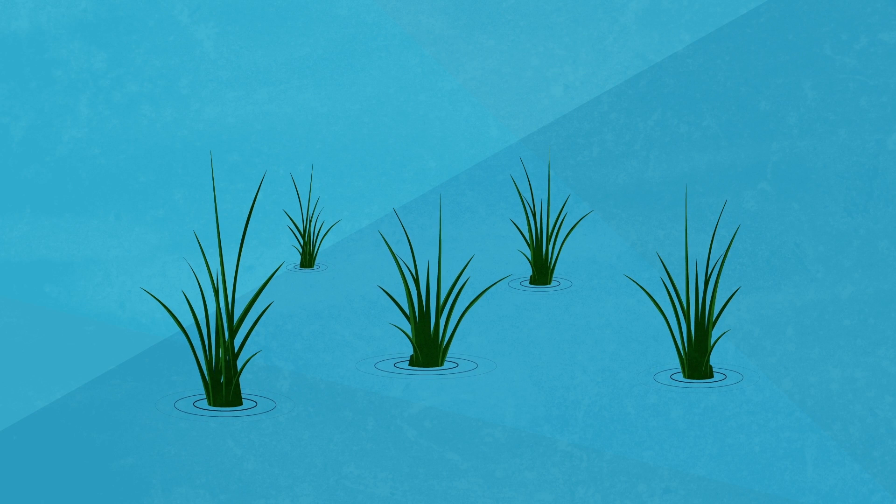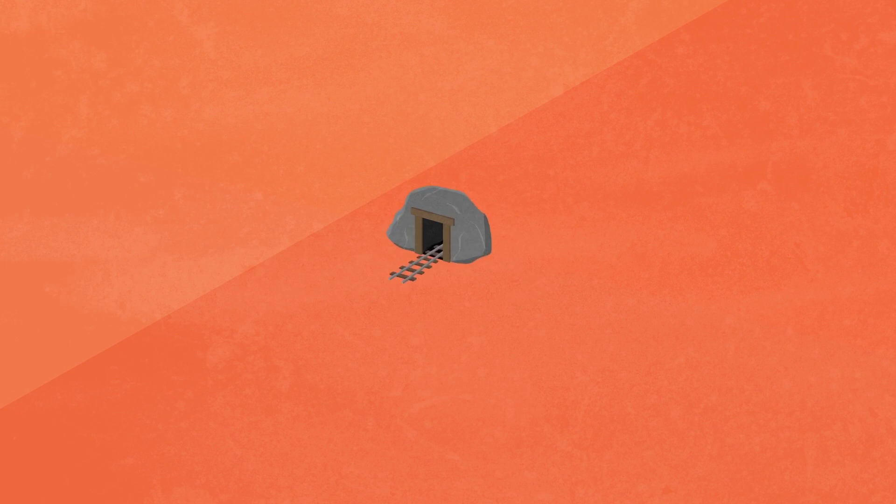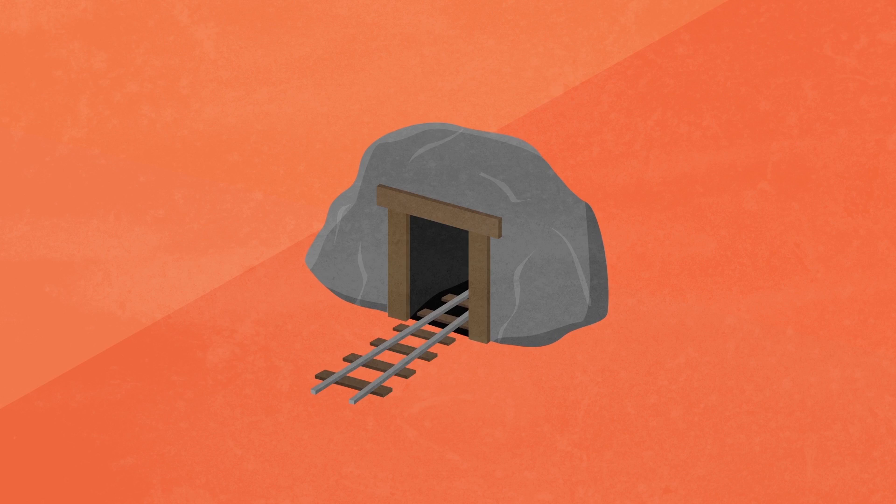Before the Industrial Revolution, bog iron was a common source of iron, where iron minerals and water oxidize and can be extracted from the bottom of bogs. Most iron nowadays, however, is often mined from deep iron ore deposits in the earth.